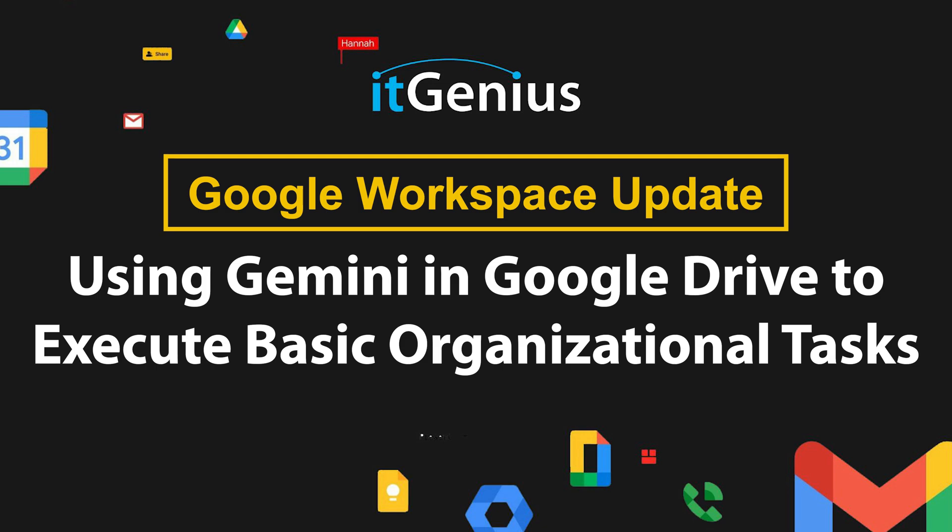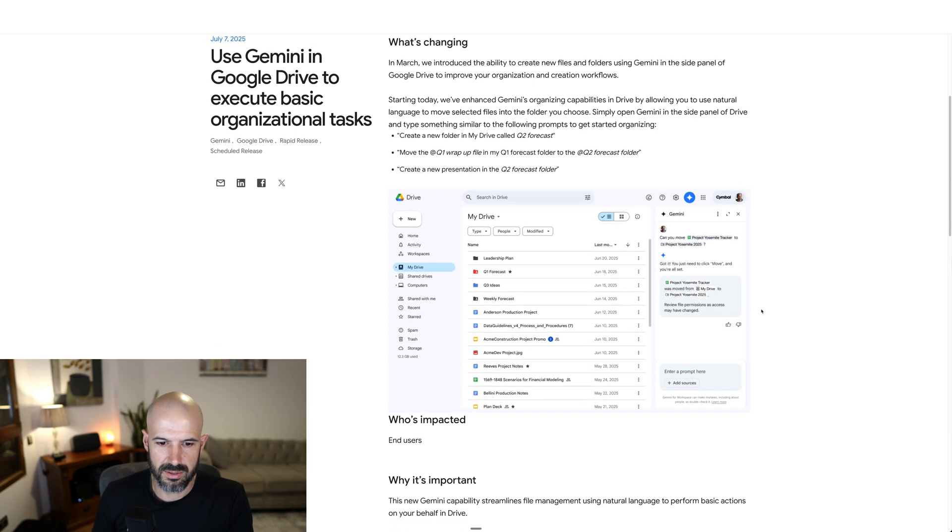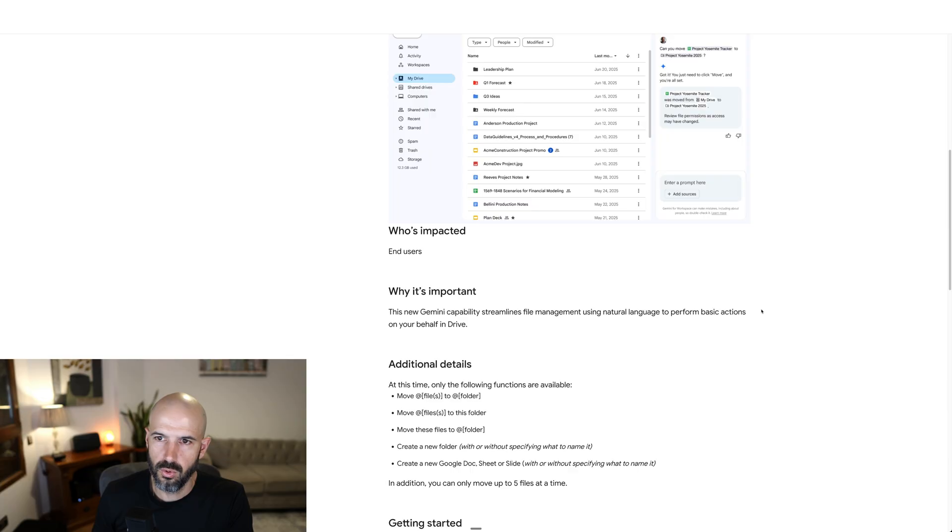Using Gemini in Google Drive to execute basic organizational tasks. This is an interesting update — Gemini is now letting you move files, create folders, and rename things, all using Gemini.